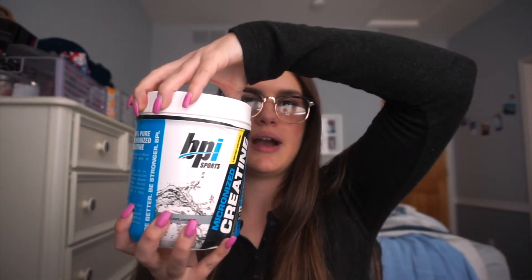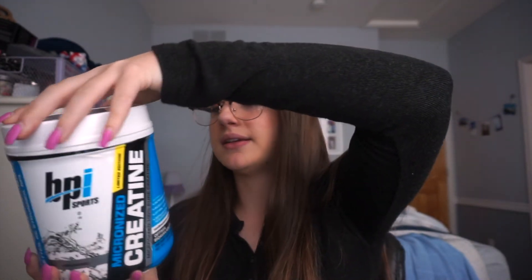The next thing I use after my workout is creatine from BPI. A lot of people have controversial opinions on creatine, but I personally take a small scoop — about three to five grams — every day. I think it's helped a lot with my muscle growth. I just mix it in with my protein shake.